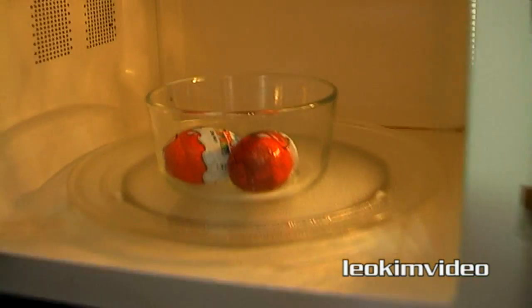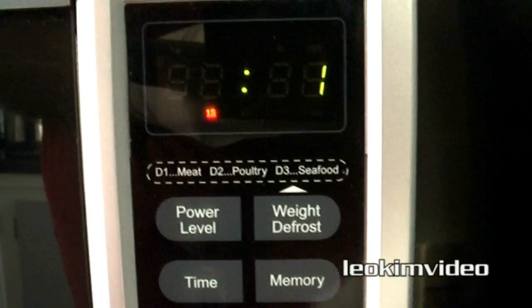In doing this little science experiment, maybe we'll learn something about chocolate, plastic, and microwave ovens. We don't want to watch chocolate surprise eggs going round and round for 10 minutes, so let's accelerate the time and see how the chocolate eggs have survived the microwave oven.